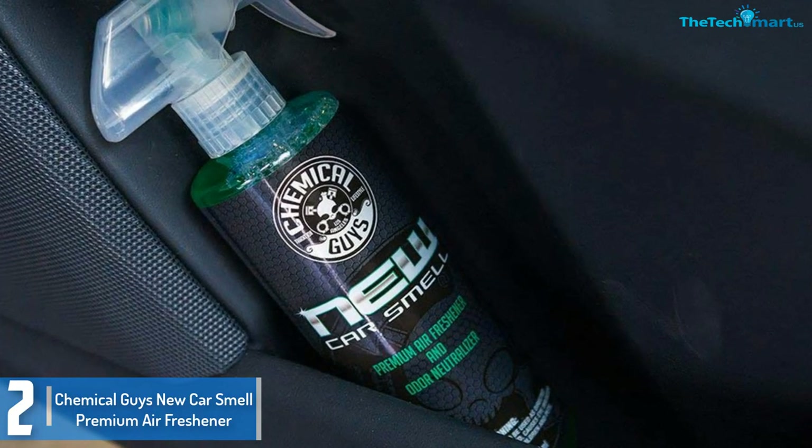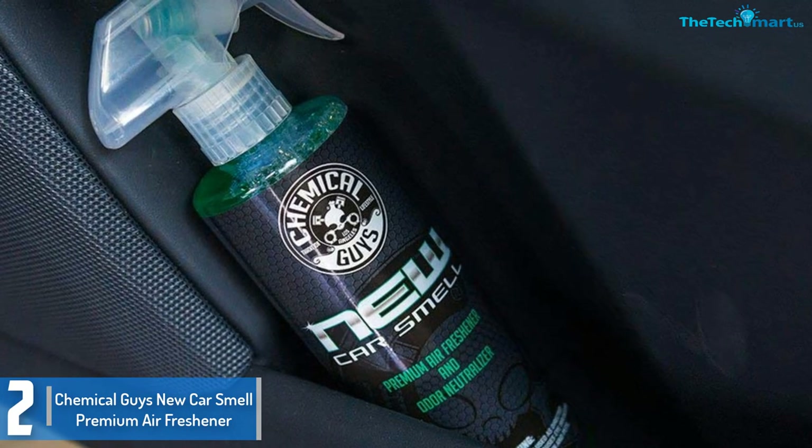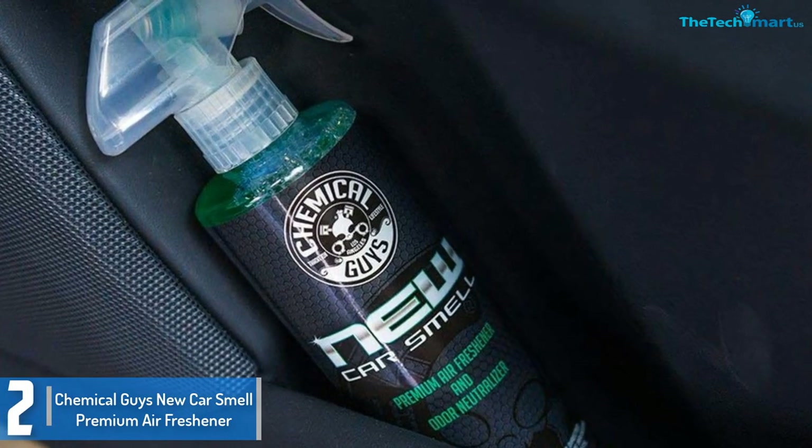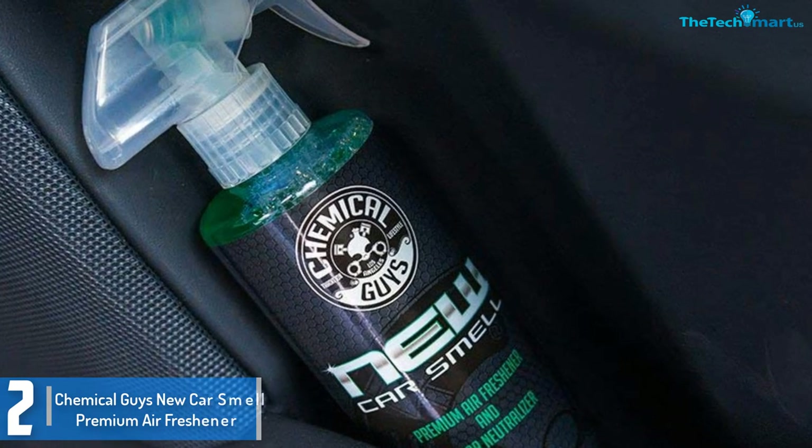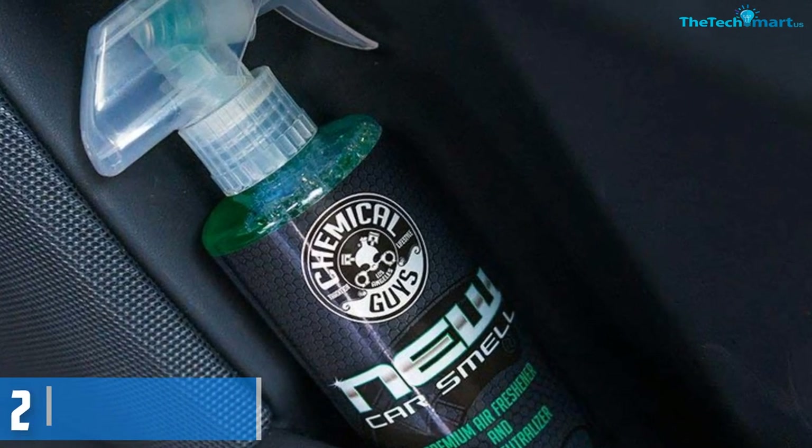Since it is a concentrate, it can be used sparingly or you can choose to dilute it in water before spraying the interior of the car. It should also be noted that the heady scent stays for weeks and it only requires a single spray.